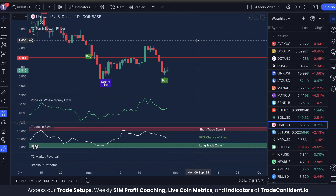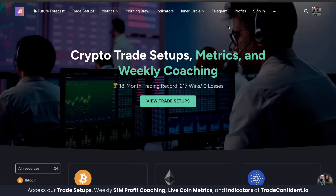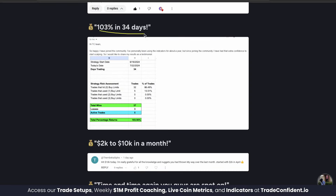In this video I'm going to be showing you the best crypto strategy in 2024 that has earned us 217 wins and zero losses in the last 18 months, and our traders are up as much as 50 to 70 percent in a week, 103 percent in 34 days, $8,000 in a month, and the list goes on.